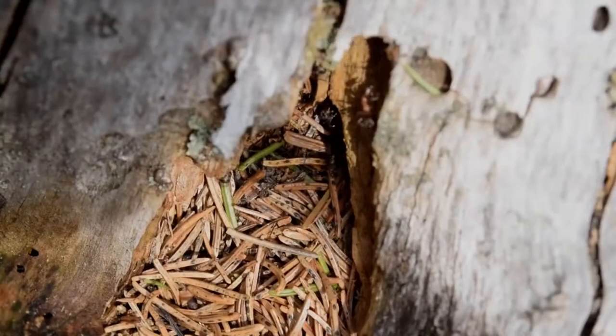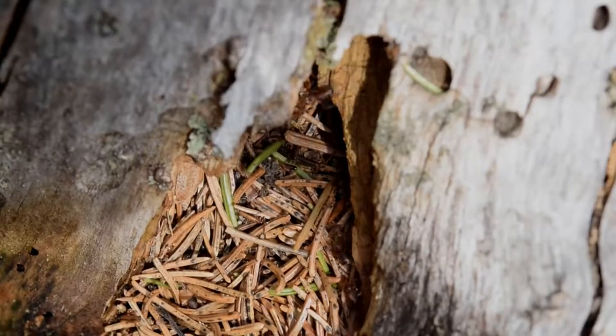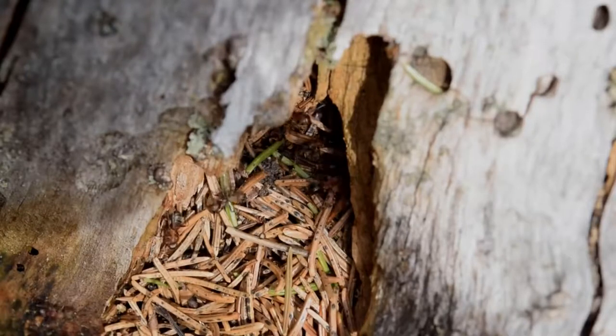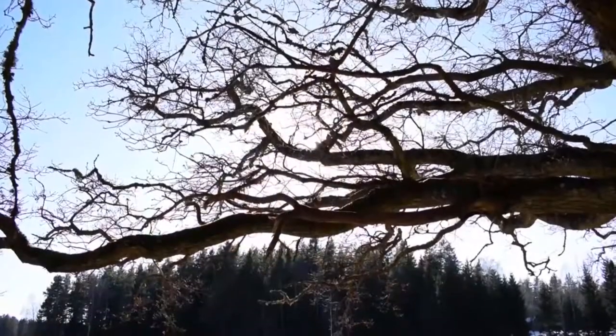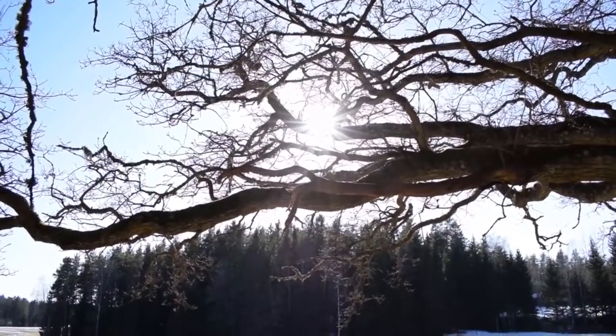A wood ant mound is always facing in the general south direction and is often situated in woodland clearings. This is because of one reason only — the sun. The mound has many more functions than just shelter.